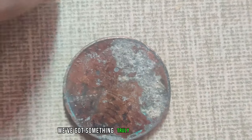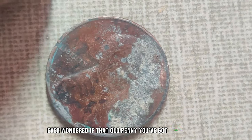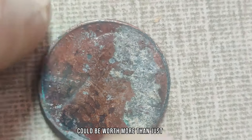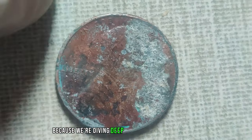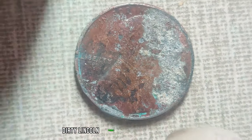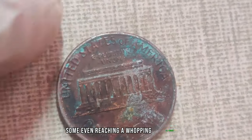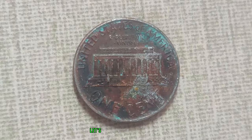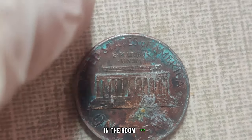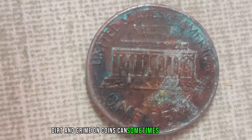We've got something truly exciting to talk about. Ever wondered if that old penny you've got lying around could be worth more than just one cent? We're diving deep into the world of the most dirty Lincoln pennies with astonishing values, some even reaching a whopping 1.1 million dollars in the current market. But first, let's address the elephant in the room: dirt.